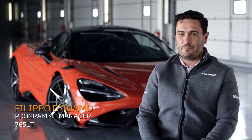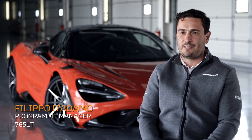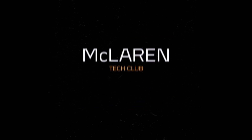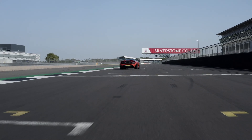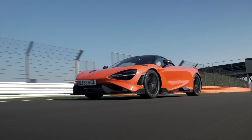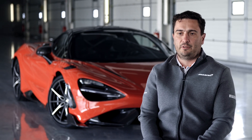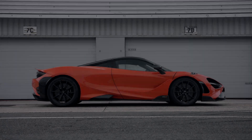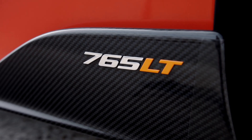Hello, my name is Filippo D'Adamo, I'm program manager for the McLaren 765LT. Since the beginning, the team felt a really important responsibility to develop something really special, something that deserves the LT brand.